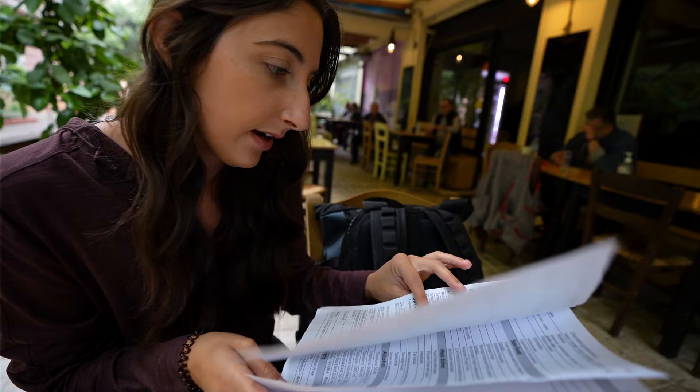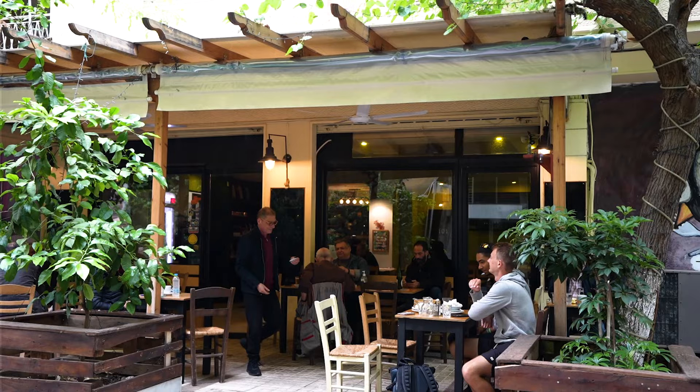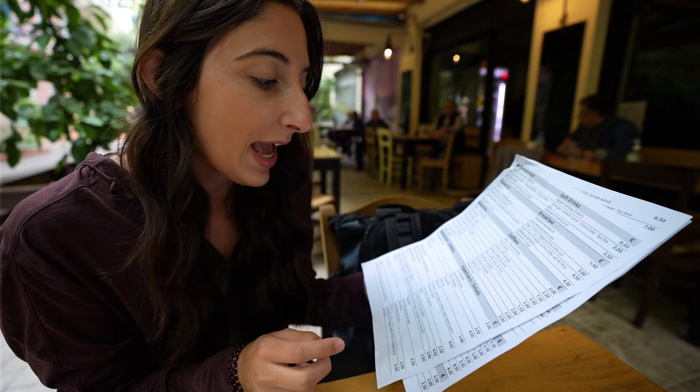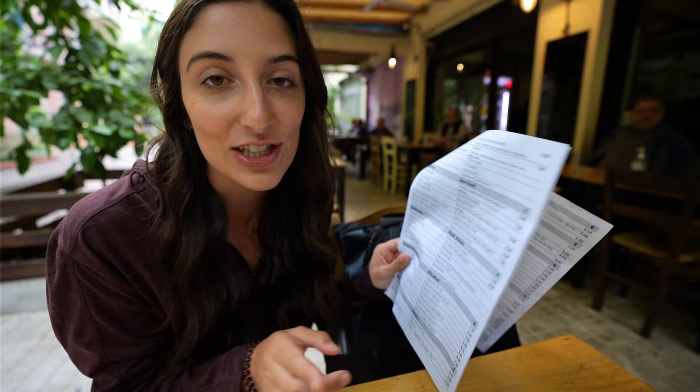We are at the restaurant and they brought us an English printed copy of the menu. This menu honestly has so much of what I wanted to try on it. We're going to get some appetizers and some main dishes and share family style so we can try a lot of different things. It just started to pour, so thankfully we're under a covered area right now.